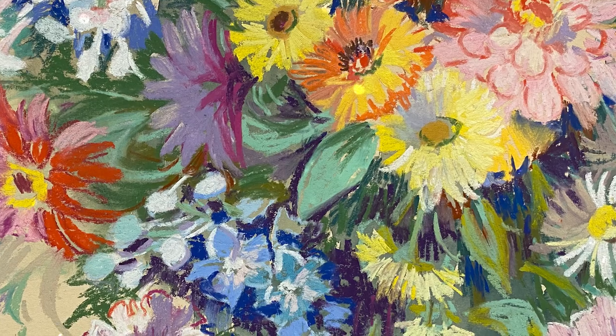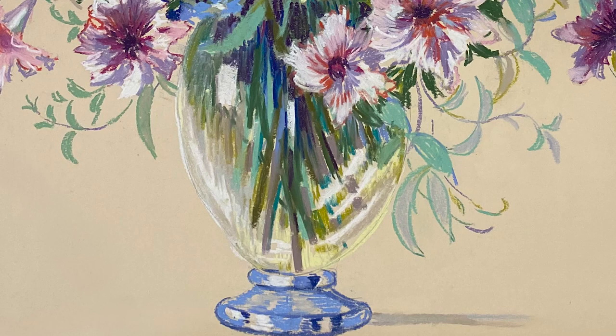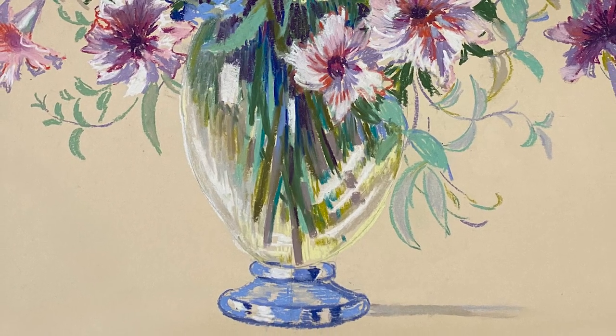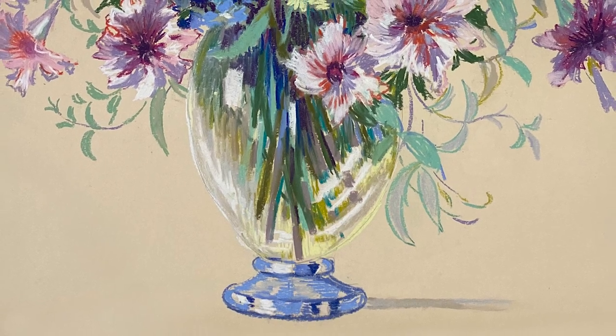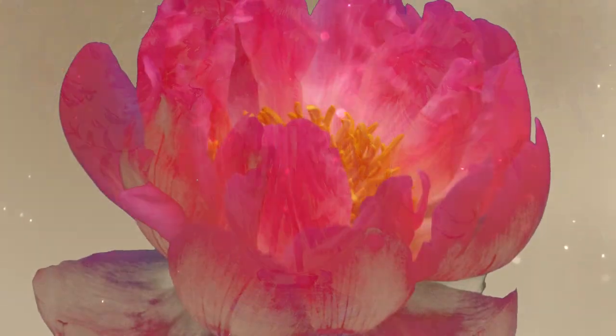Now allow your gaze to fall on the cool glass vase. Unadorned and inconspicuous, its role is not to dazzle, but to provide a solid, dependable foundation for the mesmerizing bursts of color it holds in place.